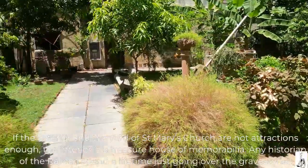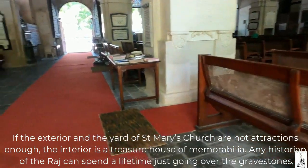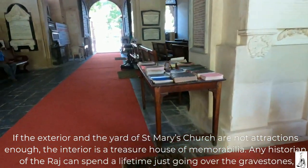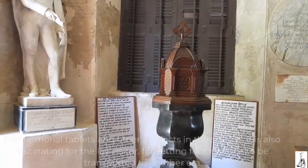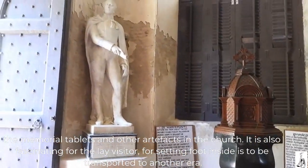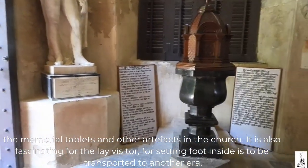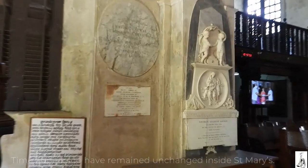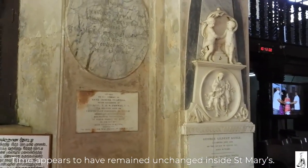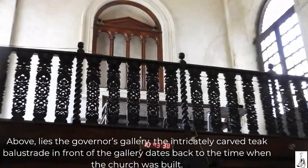If the exterior and the yard of St. Mary's are not attractions enough, the interior is a treasure house of memorabilia. Any historian of the Raj can spend a lifetime just going over the gravestones, the memorial tablets and other artifacts in the church. It is also fascinating for the lay visitor, for setting foot inside is to be transported to another era. Time appears to have remained unchanged inside St. Mary's.